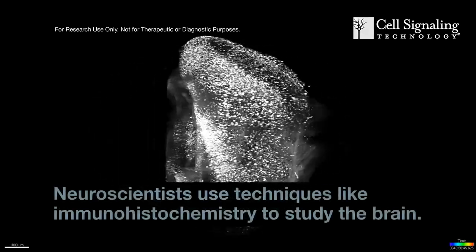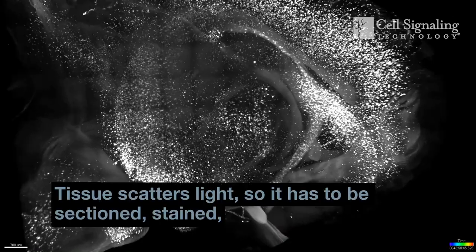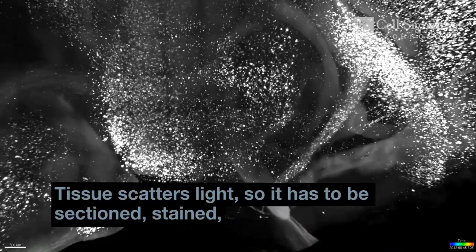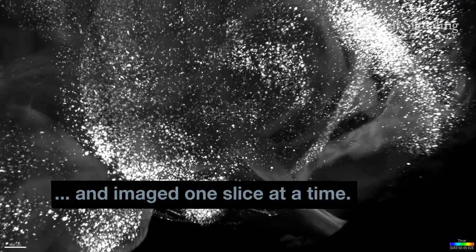Neuroscientists use techniques like immunohistochemistry to study the brain. Tissue scatters light, so it has to be sectioned, stained, and imaged one slice at a time.